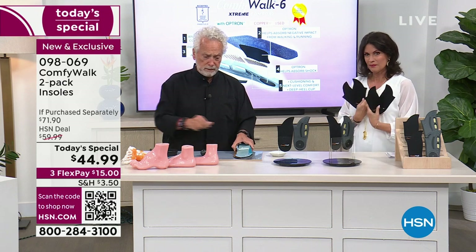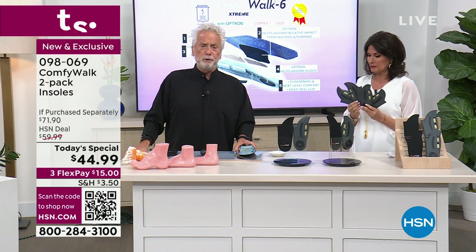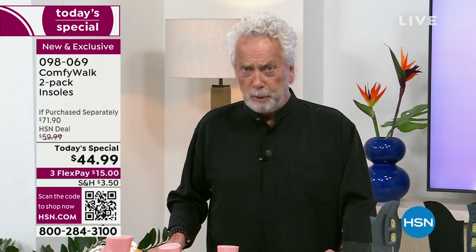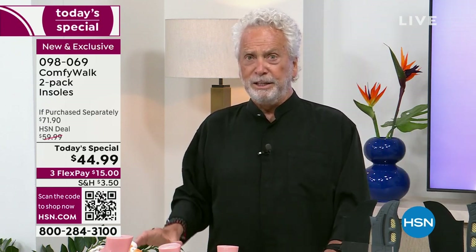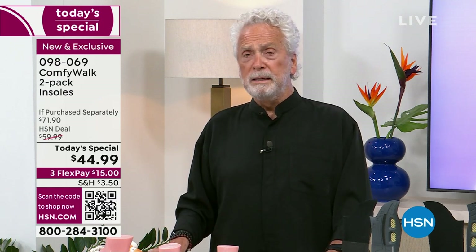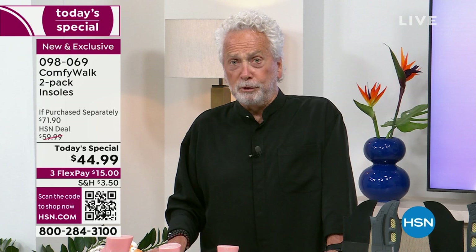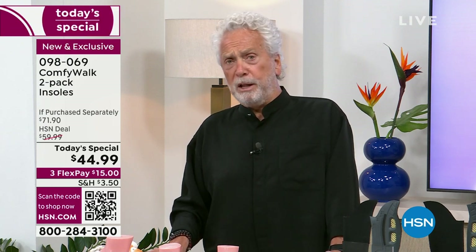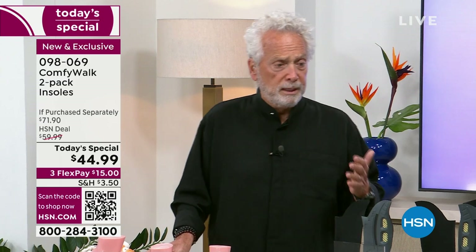You need something that helps you with cushion and comfort. I guarantee you — as soon as you get your Comfy Walk, you're going to slide it in, stand up, start walking, and go 'wow.' The feeling is amazing. That's why I have over 250,000 followers on social media, with people thanking me because of Comfy Walk.